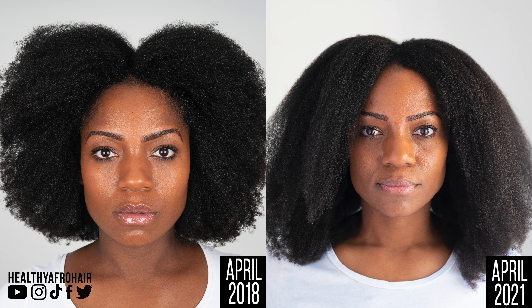Moving on to the blowout pictures — this is a three year comparison, because I blew out my hair in April 2018 for the first time. And then you've got April 2021. You can see a difference in growth: my hair in April 2018 hadn't really reached my shoulders, whereas in April 2021 it now reaches my shoulders and is actually quite a bit longer. I'm really happy with the progress I've made over the four years. I've retained quite a lot of length, and my hair is healthy and thriving. That's the most important thing, because when your hair is healthy, you will eventually see results.